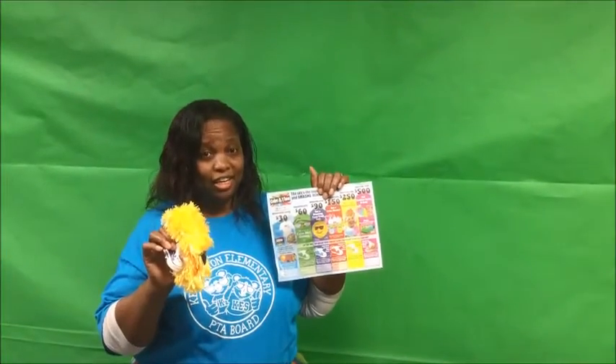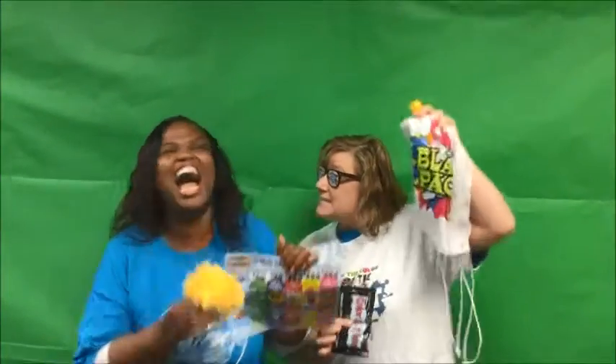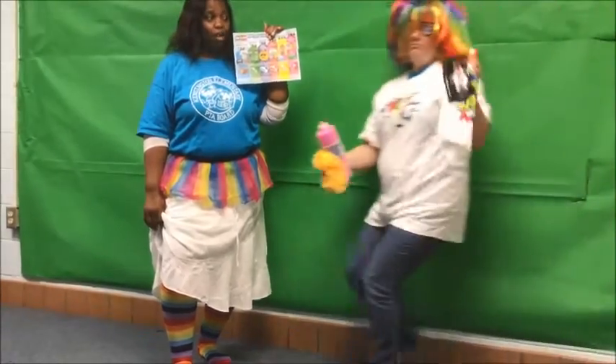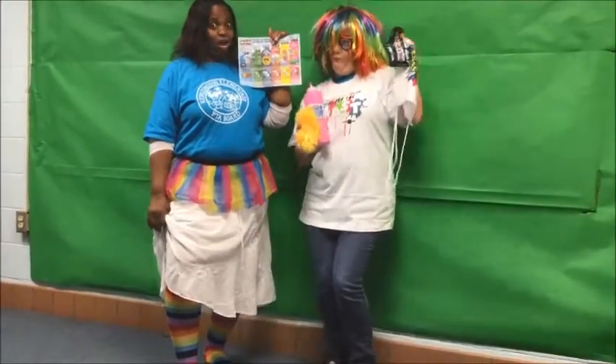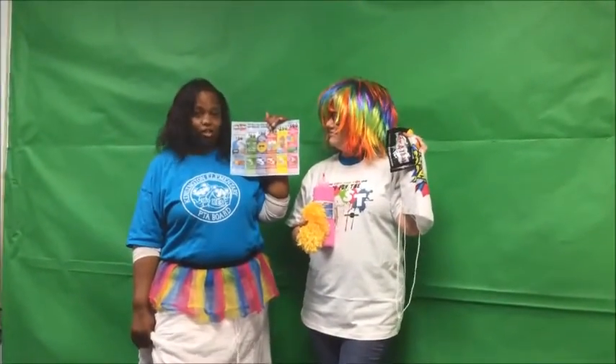Raise $30 and you will receive a fuzzy! Raise $90 and you will receive a fuzzy and more! Collect $500 and you'll receive all of this: a tutu, a pair of socks, and a lounger!